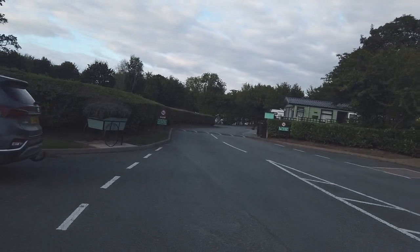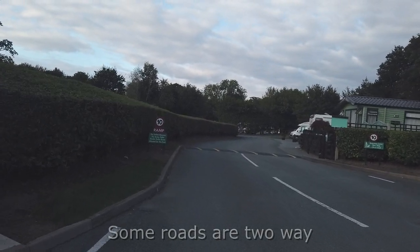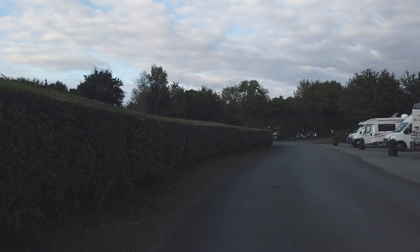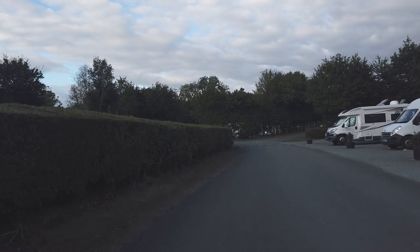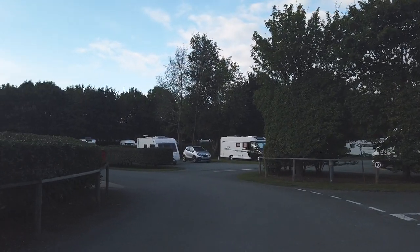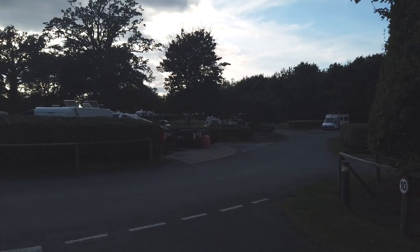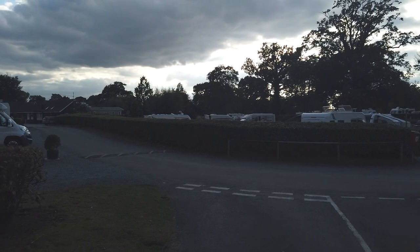Once you're through the barriers it's a one-way system. Speed limit is 10mph, which is 5mph faster than Caravan Club. Up to the right is the adults-only area and it's quite full actually. There's a service point and it goes over to the statics area. We're just heading up to the adult part now.